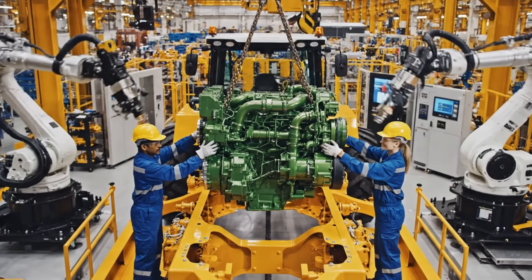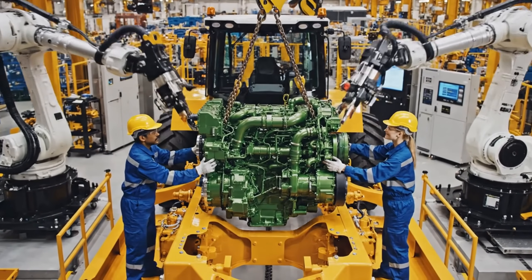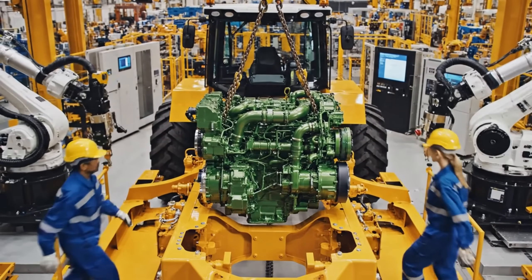The heart of the machine — the 800-kilogram diesel power plant — is carefully lowered into the chassis.